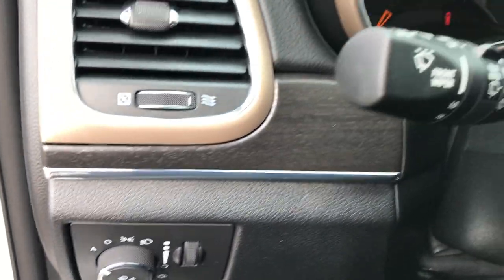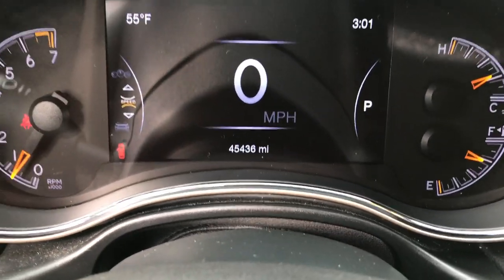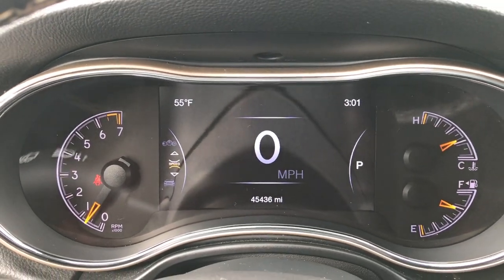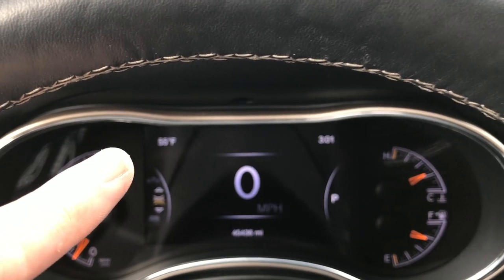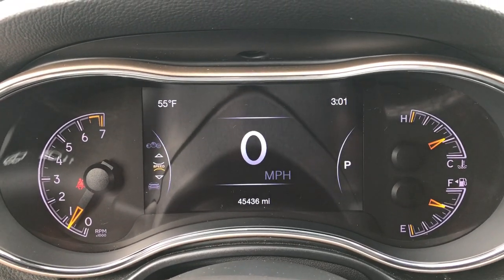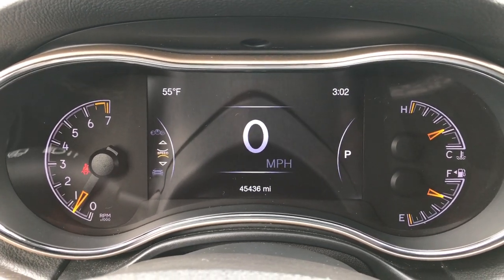Auto headlamps are included. As you can see, this vehicle has the seven-inch TFT display. At the moment it has 45,436 miles. You can configure all four corners of the display to show different things — right now you've got 55 degrees outside, your time in the upper right, and you can display mileage, miles to empty, and more.